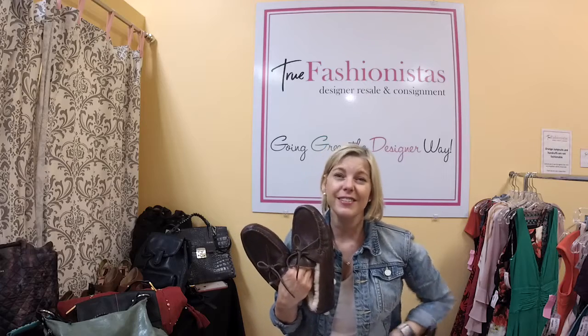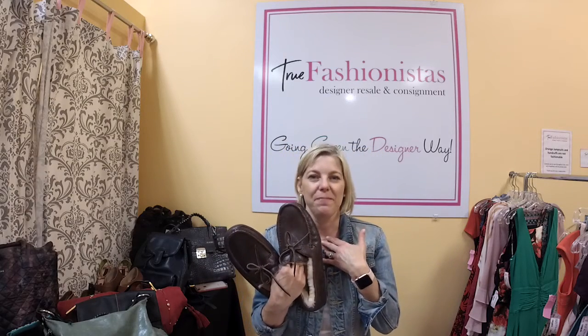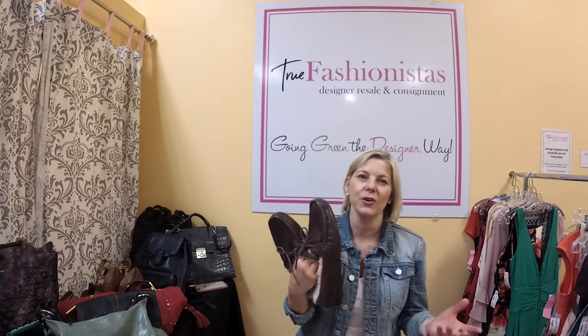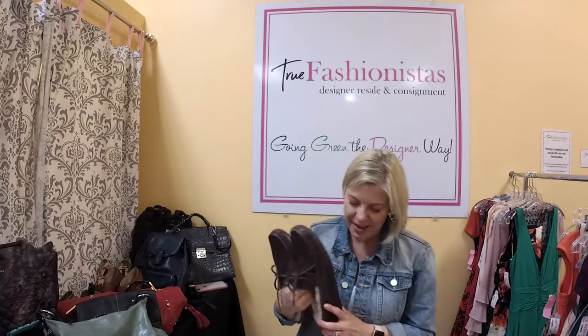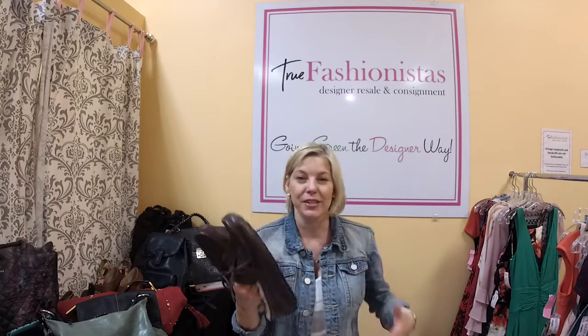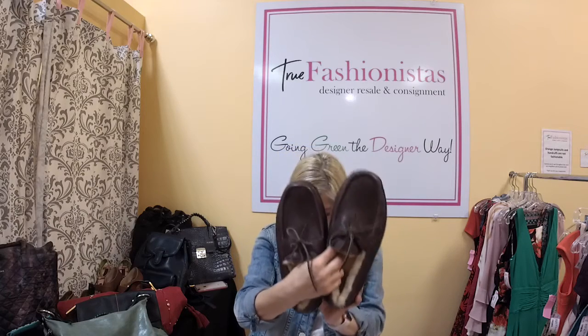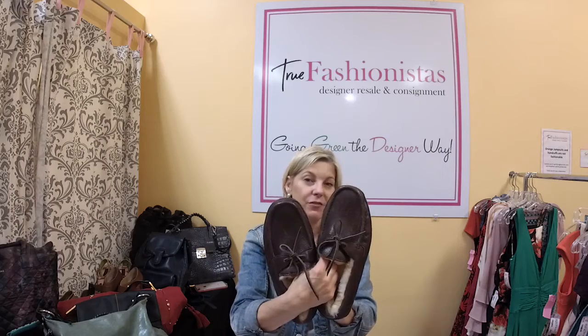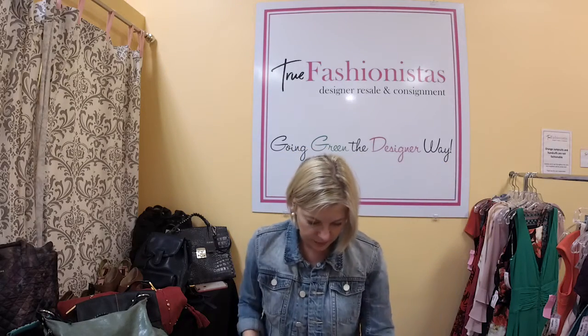We know UGG for their boots — I religiously wear them in winter. When I first moved here I thought people were crazy wearing UGGs at 50–60 degrees, but now I'm one of them. My blood is thin — I moved from Minnesota nine years ago and I'm freezing today. I'm all dressed up with boots and a jacket and I'm still cold. Anyway, these UGG slippers are $35, retail for $175, men's size 8.